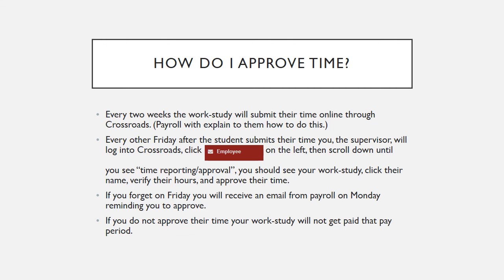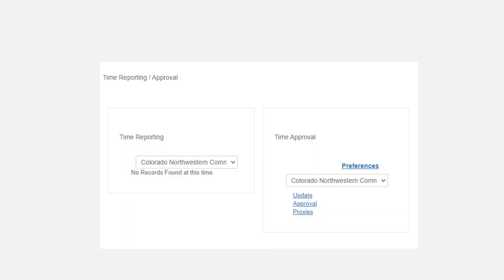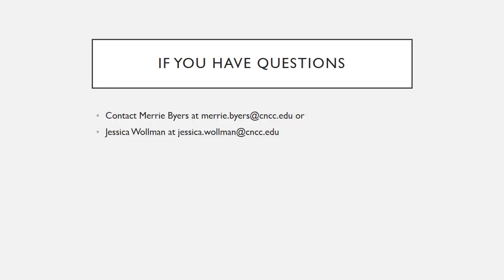If you forget on Friday, you will receive an email from Payroll on Monday reminding you to approve. If you do not approve their time, your work study will not get paid that pay period. This is an example of the Time Reporting Approval section in Crossroads. If you have any questions, feel free to contact Mary Byers at mary.byers@cncc.edu or Jessica Wollman at jessica.wollman@cncc.edu. Thank you.